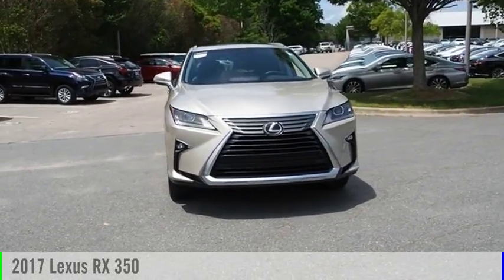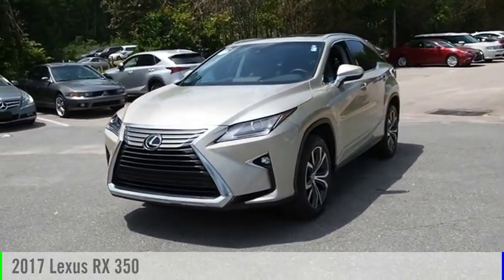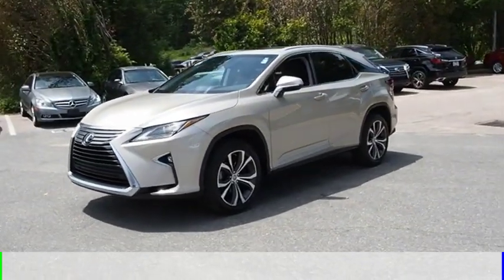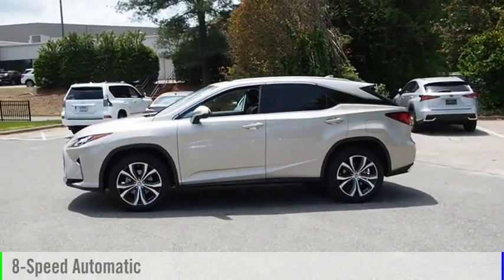Stop by and take a look at the 2017 RX 350. This vehicle is powered by a front-wheel drive, 6-cylinder, 3.5-liter engine and comes with an 8-speed automatic transmission.